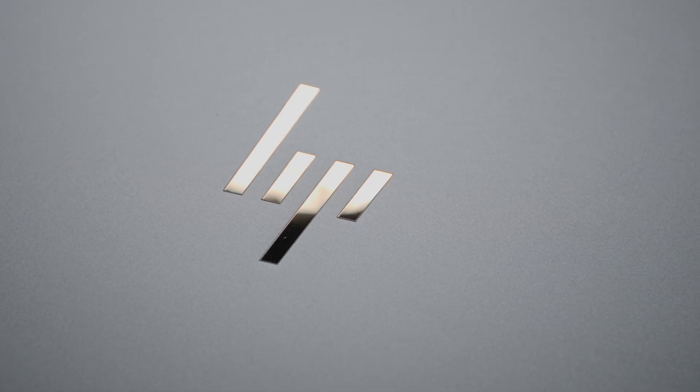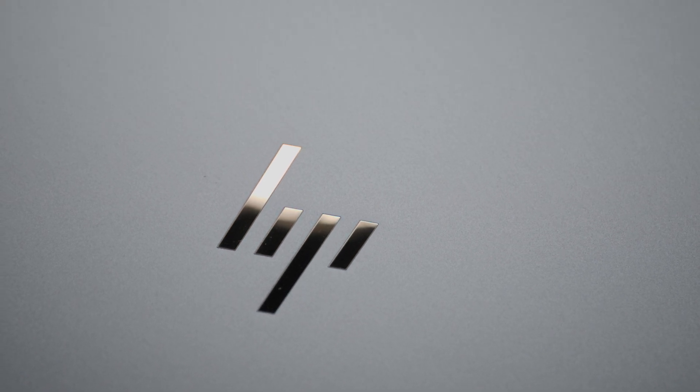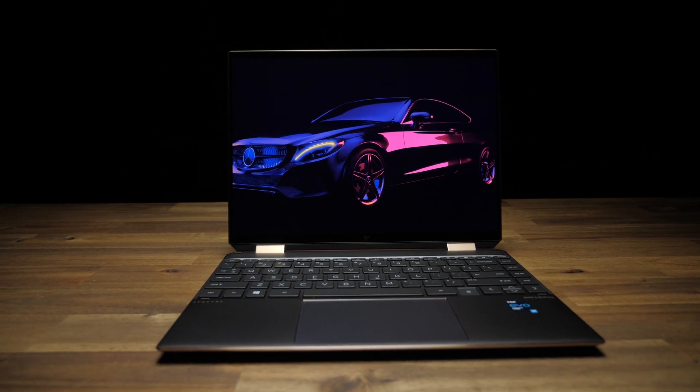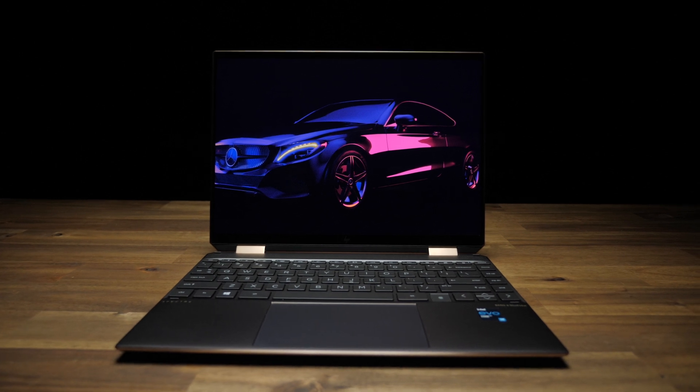With Black Friday coming at us like a bank account draining sandstorm with a tinge of foretold buyer's remorse, HP and Intel wanted to ease that burden a bit and partner with me to unbox and showcase the all-new Spectre X360 14 with Intel's latest 11th Gen Tiger Lake CPU, on sale during Black Friday for $150 off retail on all configs with this SKU. So let's rip into it, shall we?